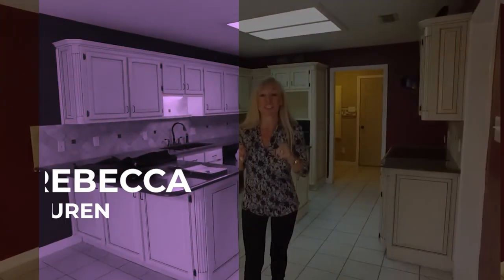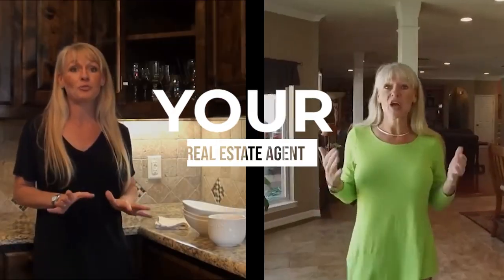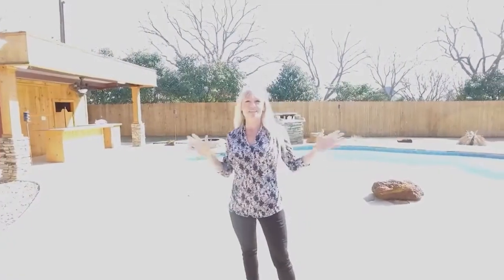Want to know more about the DeCordova Bend Estates Subdivision? Stay tuned. I am Rebecca Van Buren with the Van Buren Real Estate Group, powered by Keller Williams.